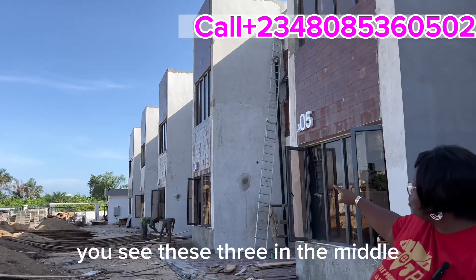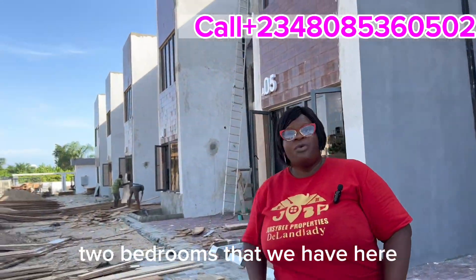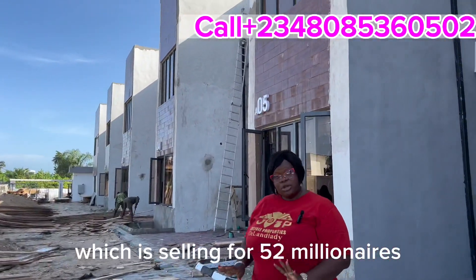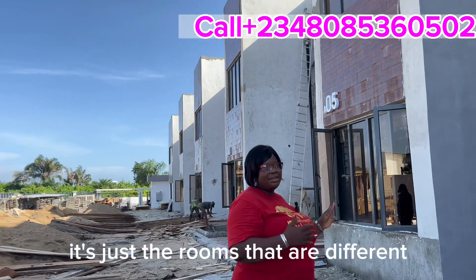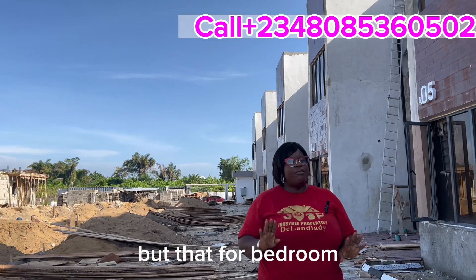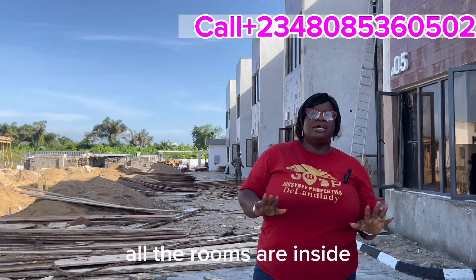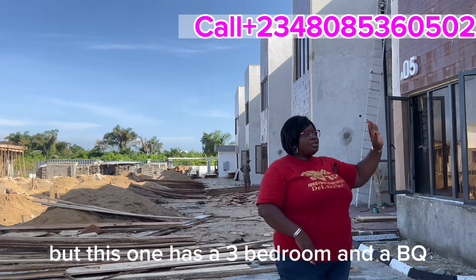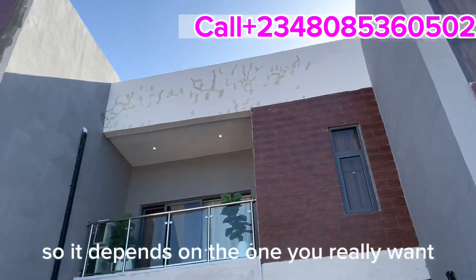We also have a two-bedroom option — those three units in the middle are the two-bedroom units, selling for 52 million naira. Same design, just different number of rooms. We also have a four-bedroom in this estate, but the four-bedroom does not come with a BQ — all rooms are inside. The three-bedroom, however, comes with the BQ at the back, so it depends on what you want.